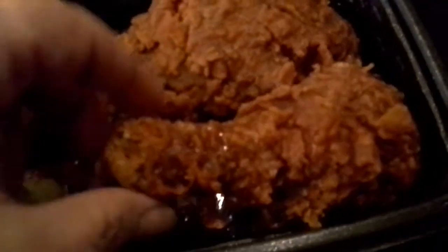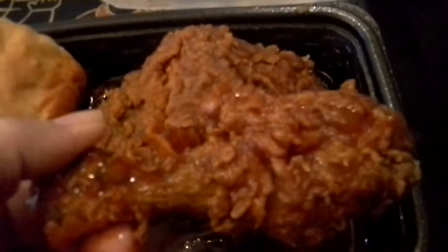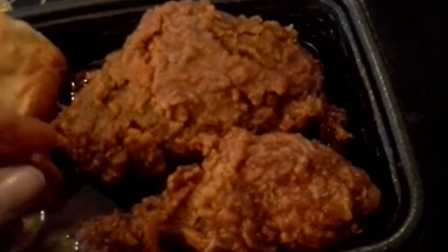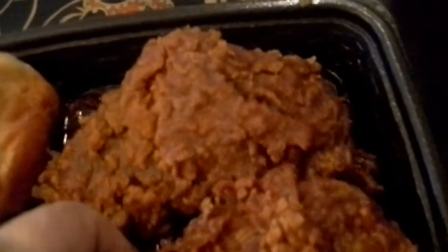I can smell it before anything. It's got quite the smell. There's your pickles — I've got extras today. And here we are, here is the chicken in all its glory. Like I said, it smells wonderful. And very crispy. Very crispy. Let's get right in and taste it.